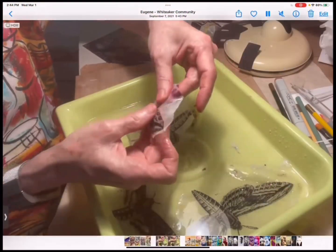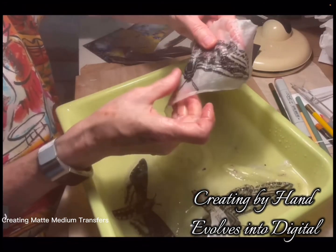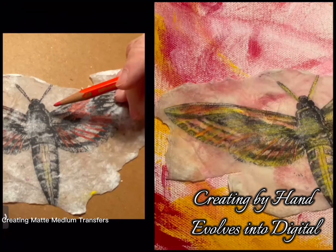A short video shows the type of transfer I was creating that I put on my pieces, creating a layer that goes on a canvas.